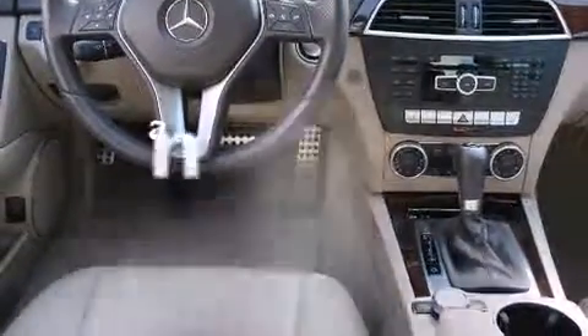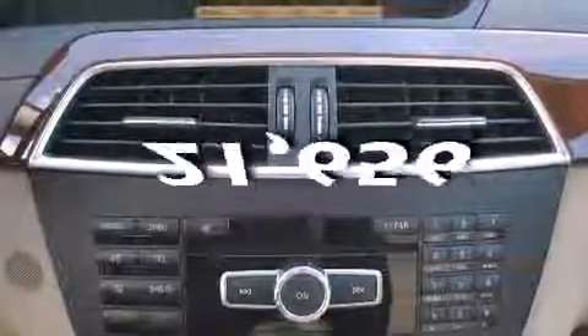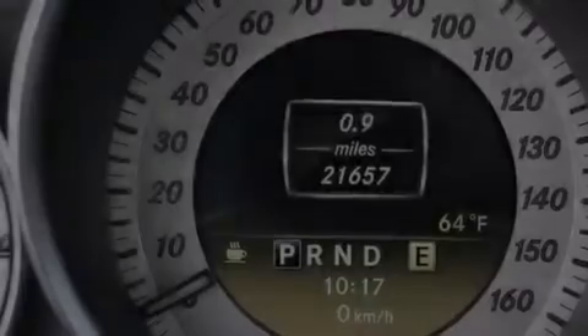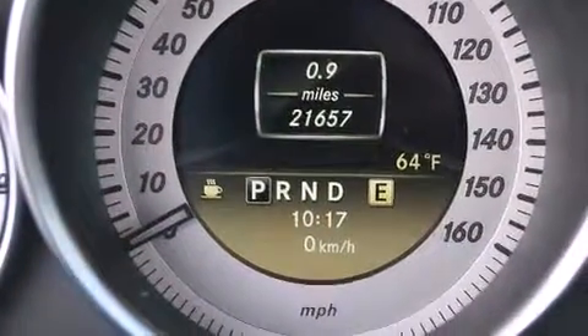This vehicle has fewer than 22,000 miles on the odometer. With an EPA estimated rating of 31 miles per gallon on the highway, fuel efficiency is still high on the list of priorities.